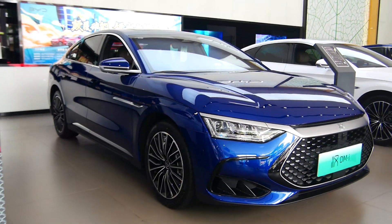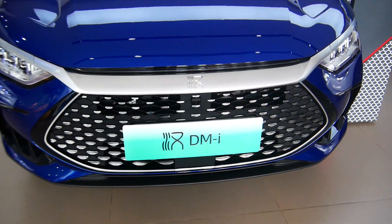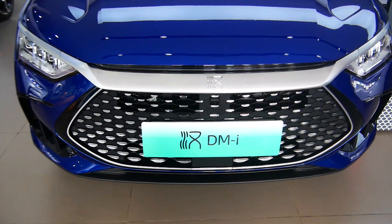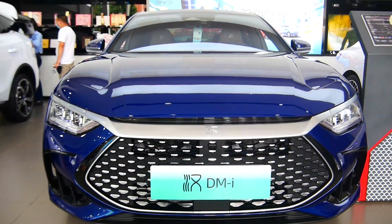Dear friends, this issue features a detailed look at the new BYD DMI, which is equipped with a plug-in hybrid system composed of blade batteries and a 1.5T engine as the core of its power system.